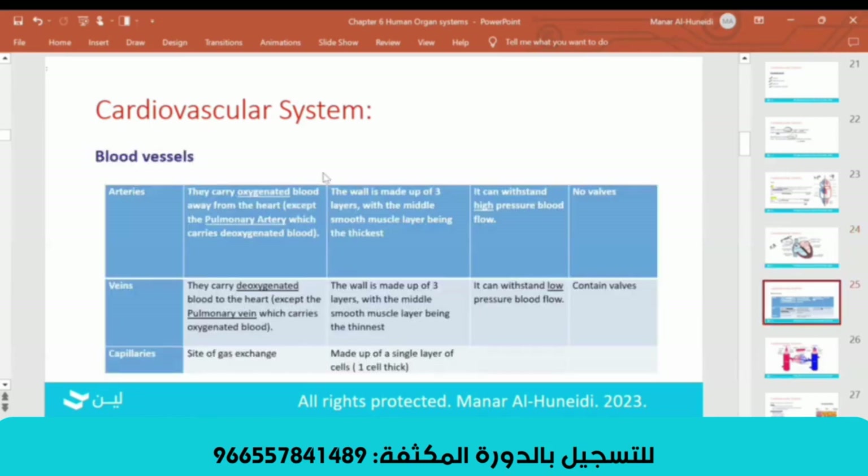What are the three blood vessels? They are arteries, veins, and capillaries. Arteries always carry oxygenated blood — the red one — except one exception: the pulmonary artery, because it carries deoxygenated blood. Also, veins always carry deoxygenated blood, except the pulmonary vein, which carries oxygenated blood.